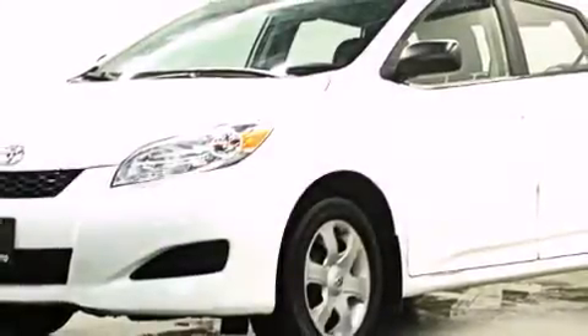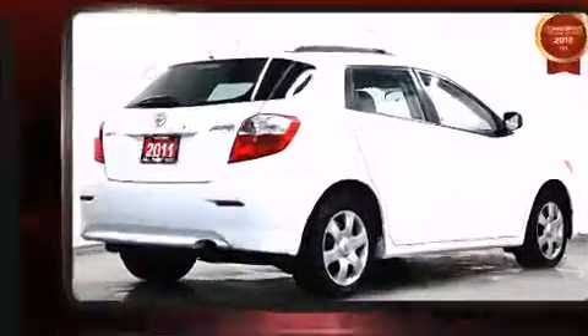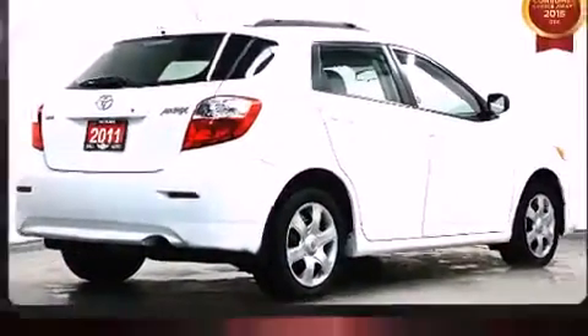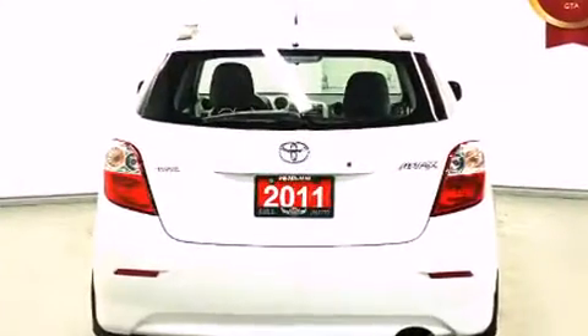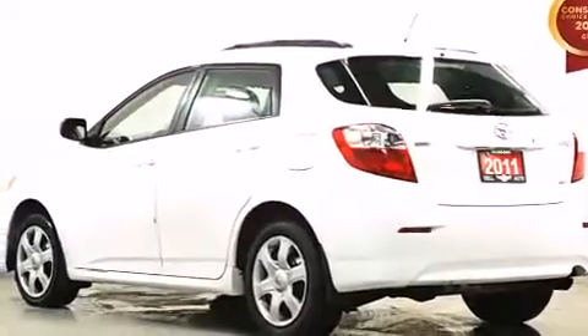You can expect a lot from the 2011 Toyota Matrix. Smooth gear shifts are achieved thanks to the efficient four-cylinder engine, providing a spirited yet composed ride and drive. It includes leather upholstery, a rear window wiper, a tachometer,